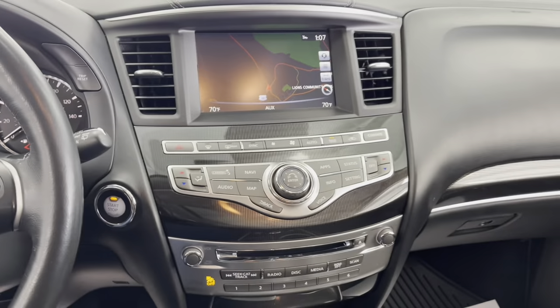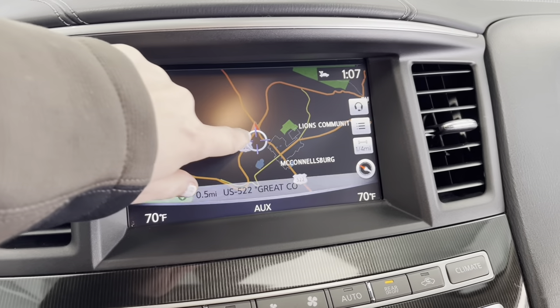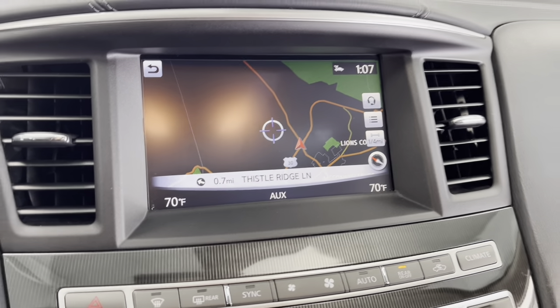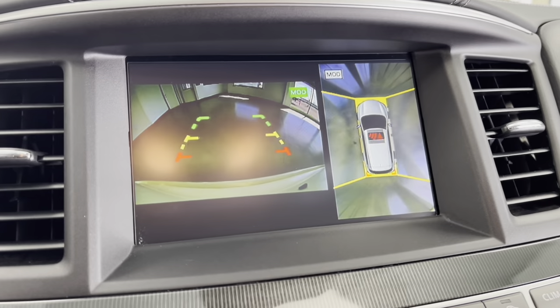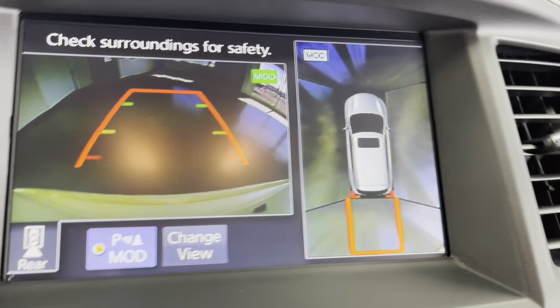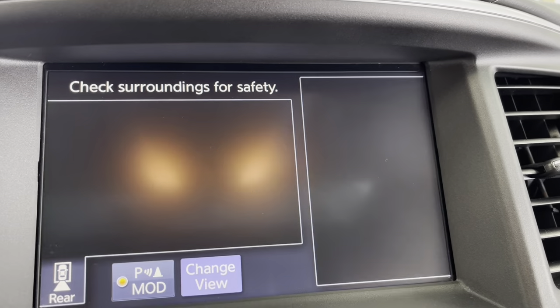Here in the center of the vehicle, you do have a lovely touchscreen LCD display, and you also have built-in navigation to help prevent you from ever getting lost. I'll just throw it in reverse to show you that backup camera in action. And again, not only do you have that backup camera, but you also have the right side camera and the left side camera as well.